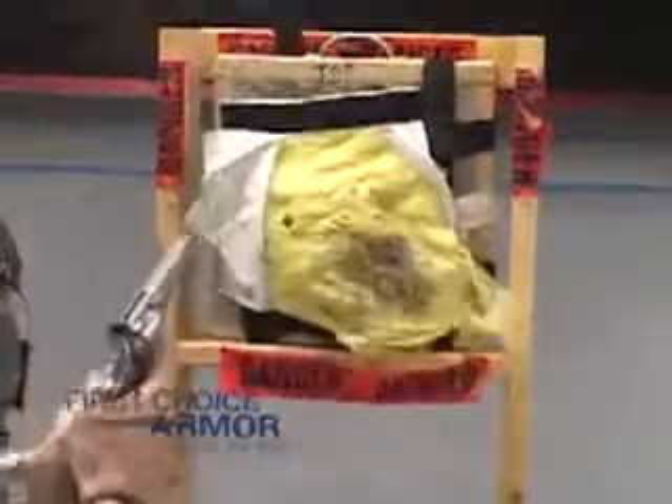Weapons clear and safe. Stopped on the surface — because First Choice Armor is with you, for life.